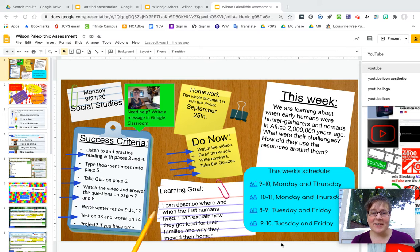Hi, the homework this week is a review of what we have learned about the Paleolithic era, including that early humans were hunter-gatherers and nomads in Africa two million years ago.